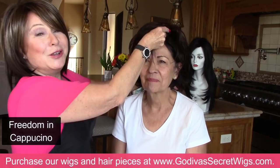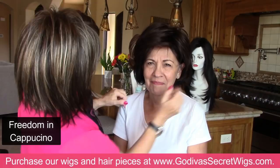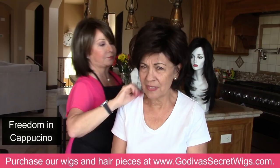By the way, we have three other visitors here that you're going to hear their voices and comments. This is a good color — I like it. Beautiful with your skin. So I'm going to hide you for the moment so we can really just see Freedom in cappuccino.